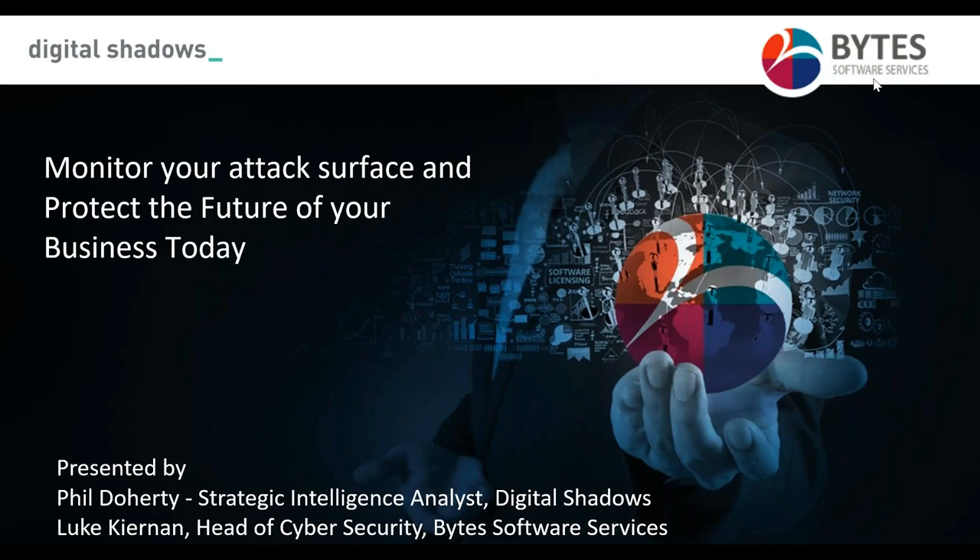Hello and good morning everyone, and thank you for joining our webinar today with Digital Shadows. The webinar is going to be focusing on monitoring your attack surface to protect the future of your business. We have Phil here from Digital Shadows who's going to be presenting the main bulk of the presentation, and we also have Luke, our head of cyber security, who's going to talk about our security offerings at Bytes.